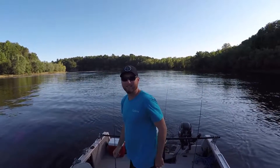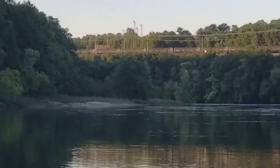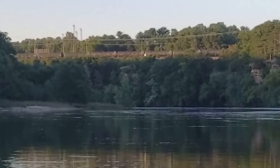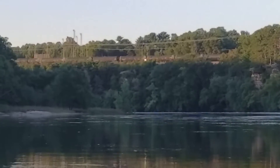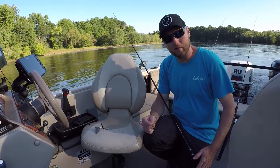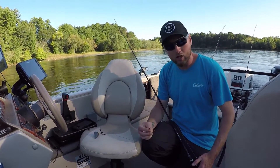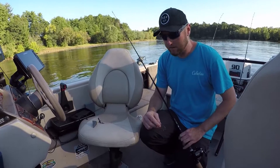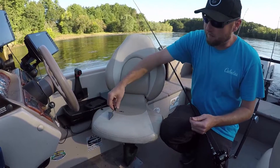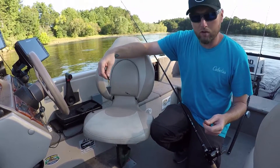Alright guys, lines are out, let's get it. We're up here on the Wisconsin River doing some sturgeon fishing — it's one of my favorite things to do every year. You can really tie into some good monsters and they fight like heck. Here's my basic setup: we've got an eight-foot Fox River rod, extra heavy, beefed up with 65-pound braid. I've got a five-ounce pyramid sinker on a slide — works really good in the river, pins you right wherever you want to go.